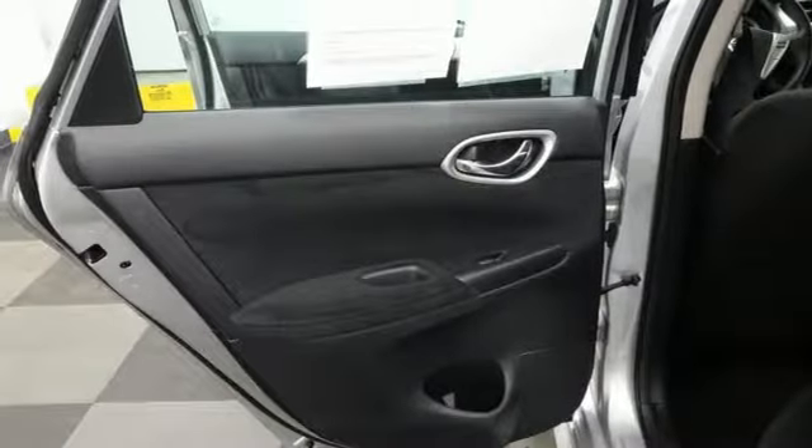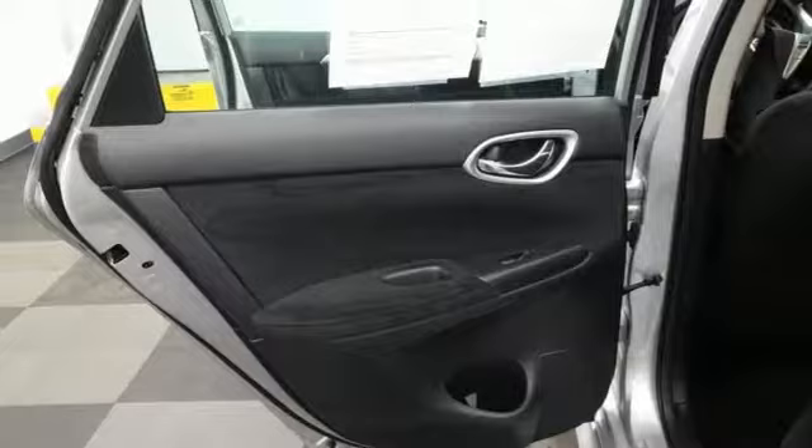Inline four-cylinder engine, aluminum wheels, gas pressurized shocks, and power heated mirrors. Innovation.